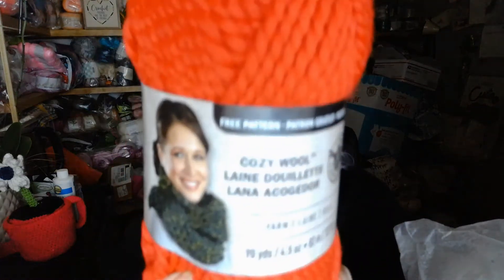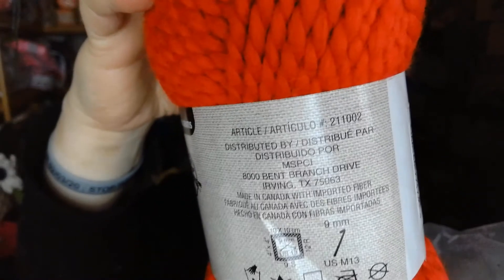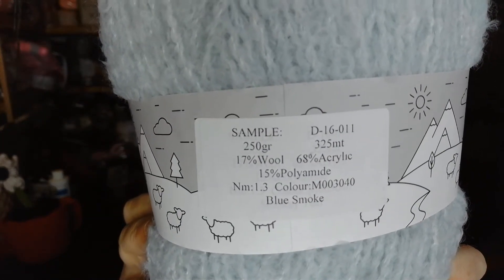Next we have another Loops and Threads — this is called Cozy Wool. It is a wool acrylic blend. Then the next one is a big one by Esser — it is a wool, acrylic, and polyamide blend and it's called Blue Smoke. That's a big ball of yarn!